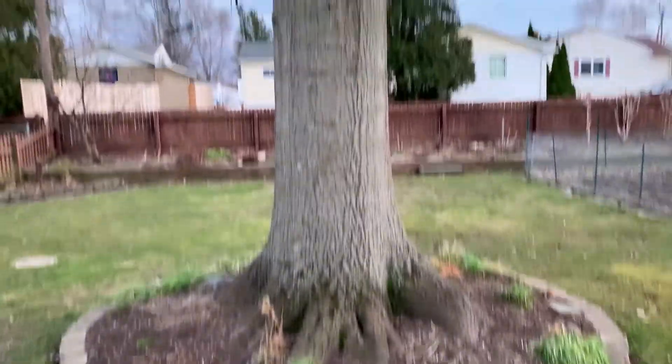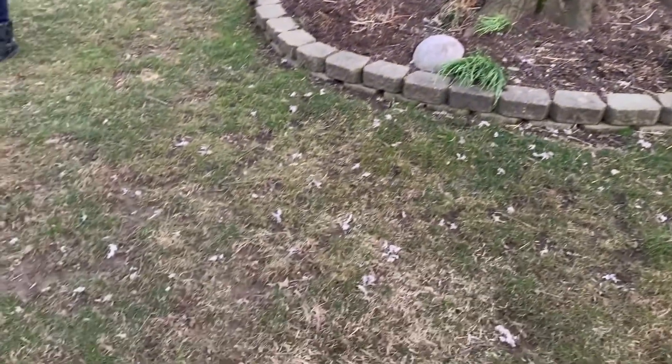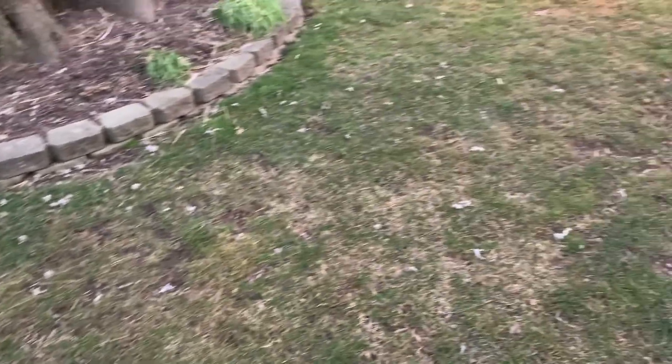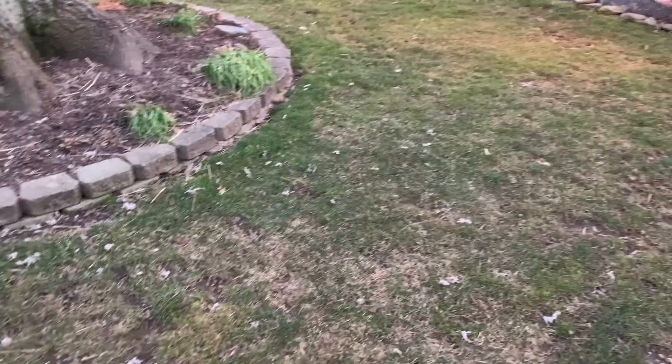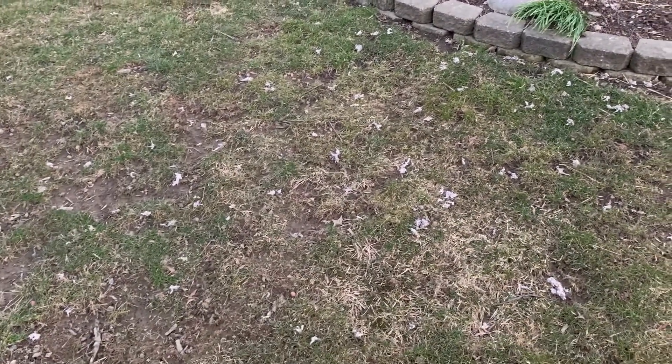So we have some birdhouses up in our tree and they're spring cleaning — pulling everything out of them. It's really windy here so I won't be on long. That's what our yard looks like now.